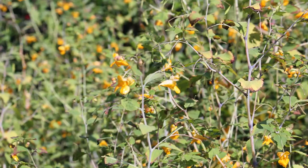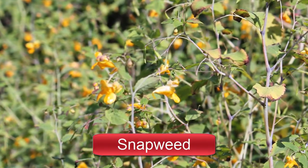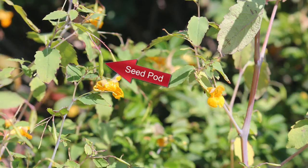I love these flowers. They have several names, including Touch Me Not, Jewel Weed, and Snap Weed. When their seed pods are ripe, all you have to do is lightly touch them and they explode. They have this little spiral vine inside the pod that seems to act as a spring, and it uncoils and blows the seeds all around. It's very cool.